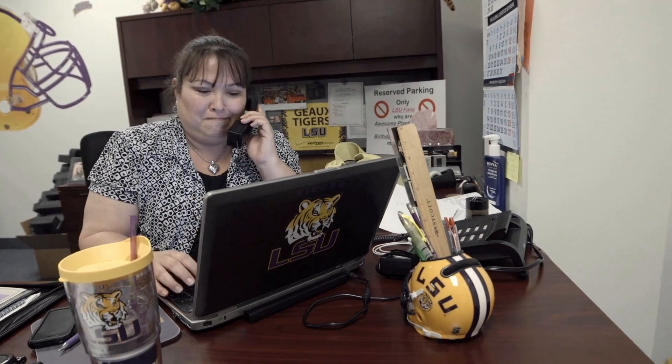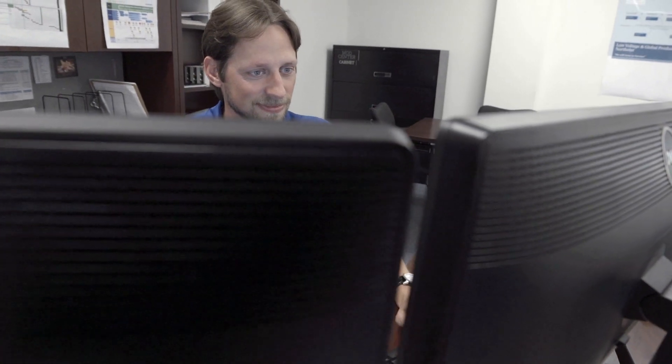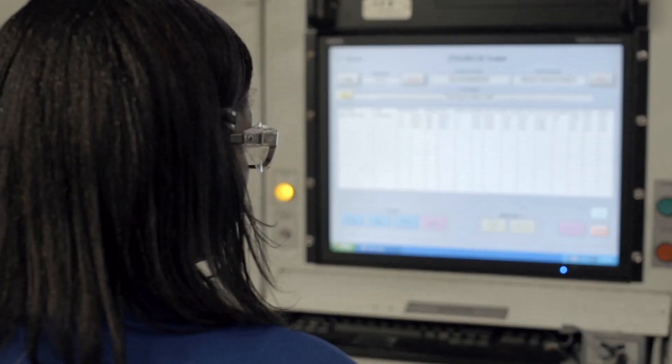When customers need technical support or have questions about product applications, we have an on-site team of experts to assist. Quality here in Fort Worth is another very integral pillar of what we do. It's great to have good lead times and material availability, but without the final customer service and quality piece we'd really be missing the whole point.